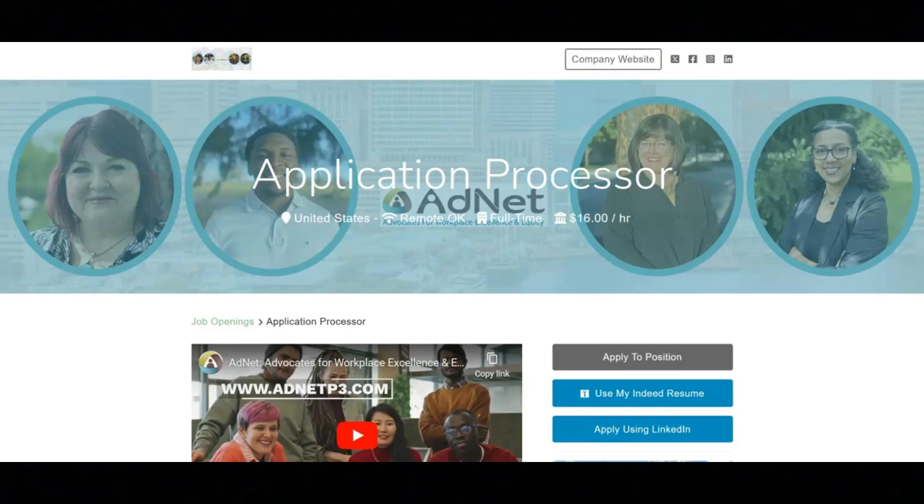If you want to learn more about this position, or if you want to apply for this position, then I recommend that you check out their site.